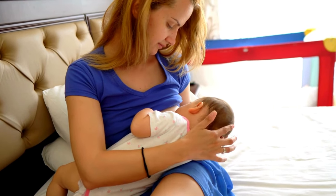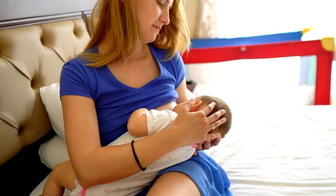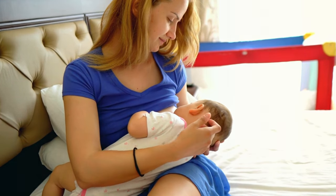Feed your baby on demand every 2-3 hours, aiming for at least 8 feedings in a 24-hour period. Regular breastfeeding signals your body to produce more milk to meet your baby's needs.